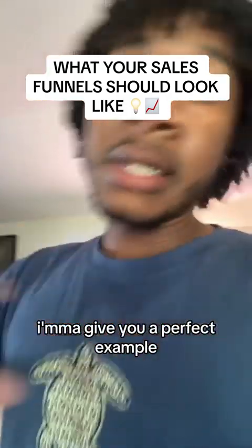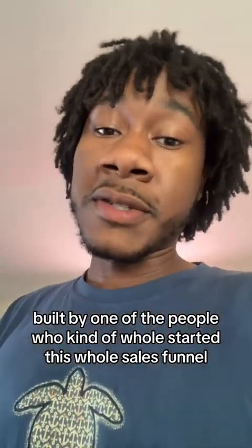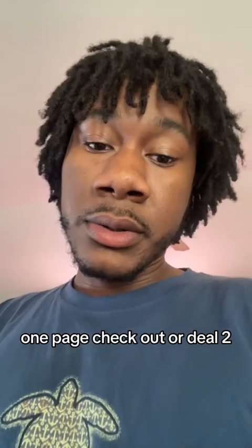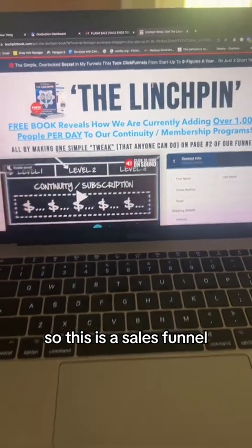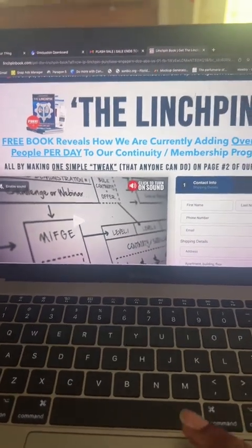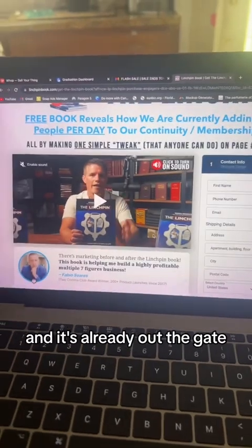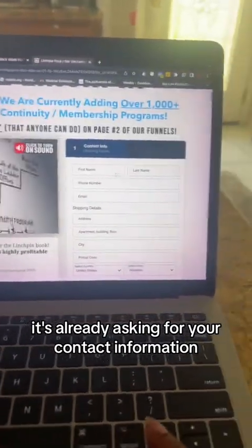I'm going to give you a perfect example built by one of the people who kind of started this whole sales funnel one-page checkout ordeal. So this is a sales funnel. This particular funnel is actually built on ClickFunnels. It gets your attention, it has a video, and it's already out the gate asking for your contact information.